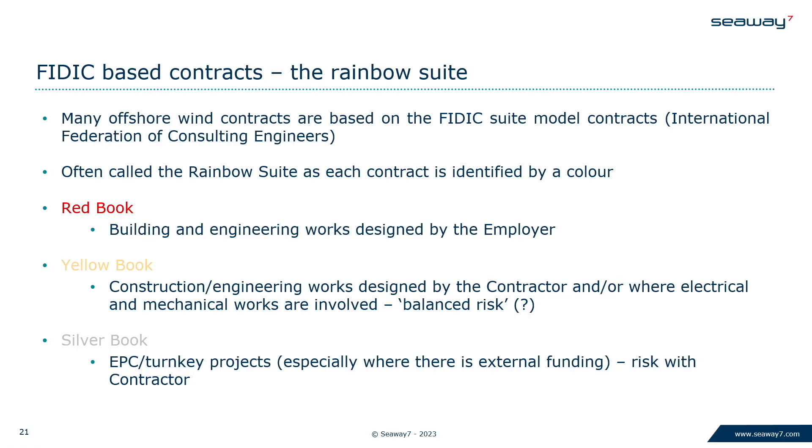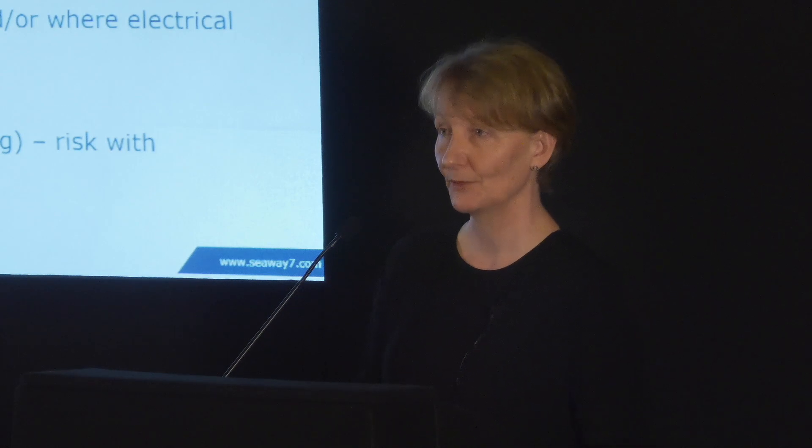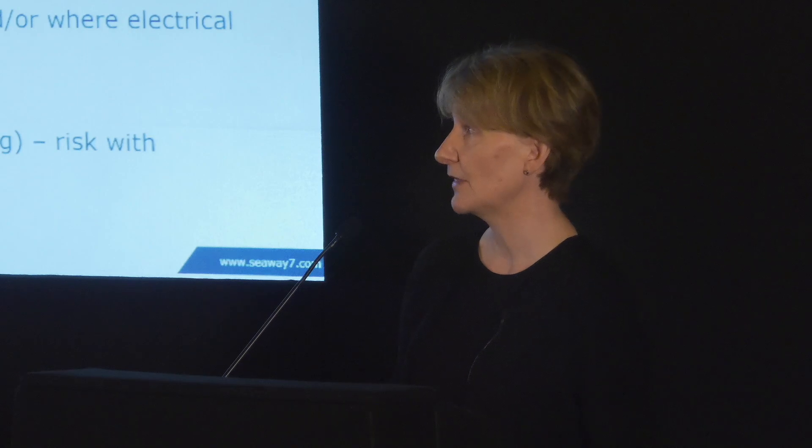Rather beautifully, it's known as the Rainbow Suite, as I'm sure you'll know, because it comes in a panoply of different colours. The ones we mostly come across in our sector are the red, the yellow, and the silver. The red is a situation where the contractor is not doing any design work — it's building engineering works designed by the employer. The yellow book is where it's construction and engineering works designed by the contractor generally. And then the silver book is the full EPC situation. So those are the ones we normally see, or versions thereof.